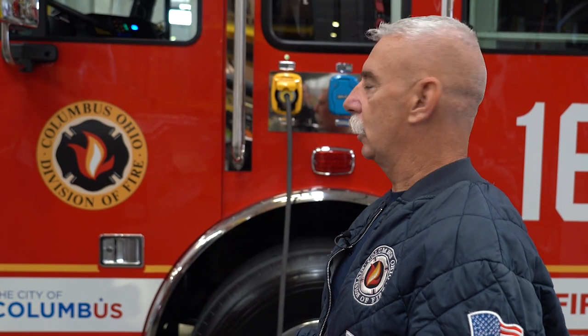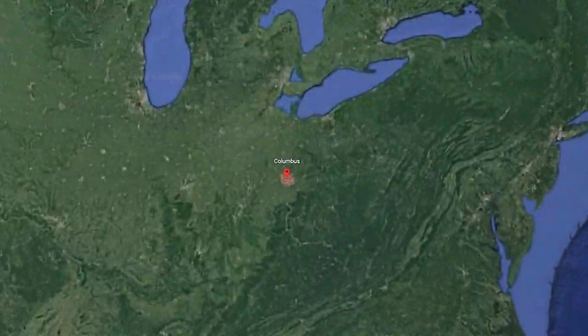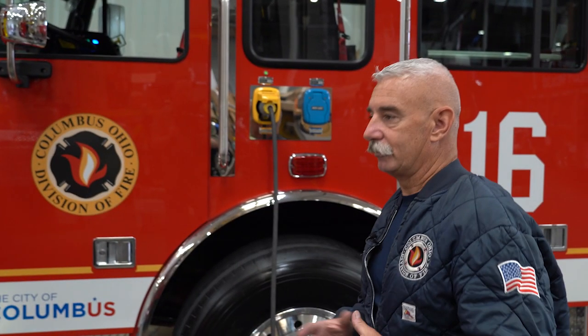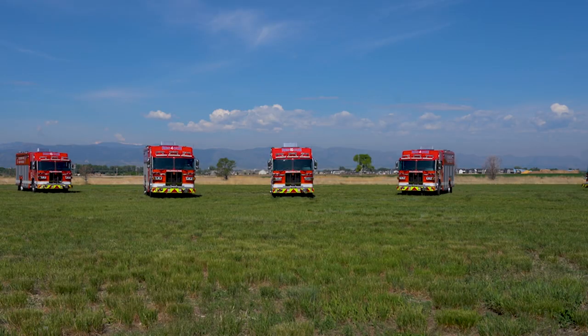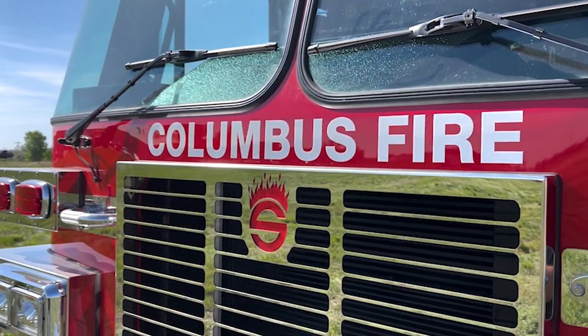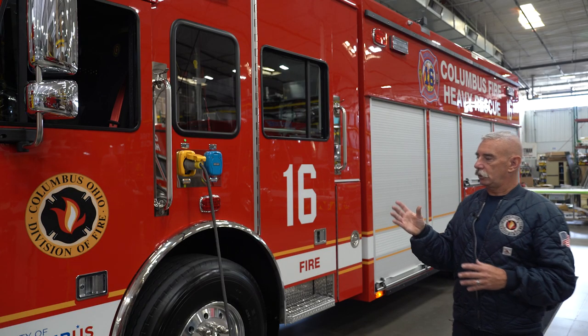Good afternoon, I'm Mike Powell with the Columbus Division of Fire in Columbus, Ohio. We're here to talk about our 2022 Sutton Heavy Rescue. The City of Columbus has 35 fire stations with approximately 16 ladder companies, 35 engine companies, and almost 40 transport medics and five heavy rescues. We chose Sutton Rescues — this is our second round of this type, and we've put together a pretty good package that suits us very well.